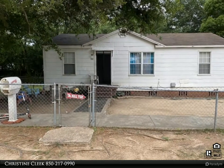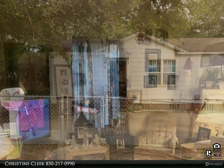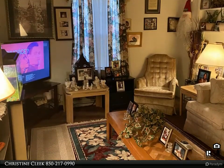Enjoy this tour of my newest listing. For more information please visit our website at www.RisingStarRealty.com. What a Deal.